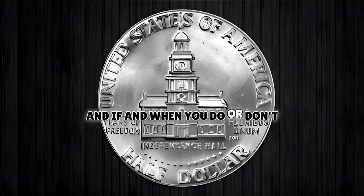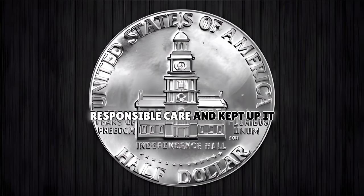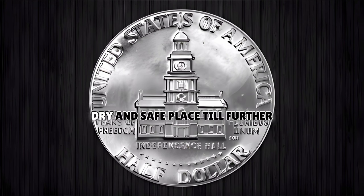And if and when you do find one, just be sure to handle it with fragility and responsible care, and keep it in a cool, dry, and safe place until further review.